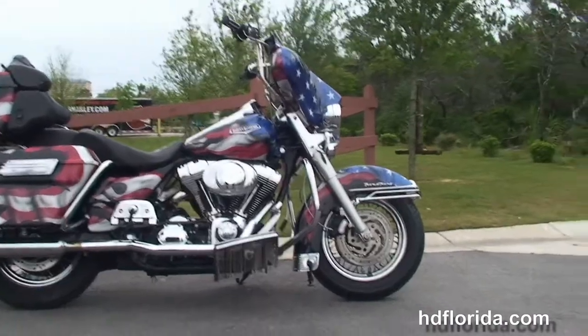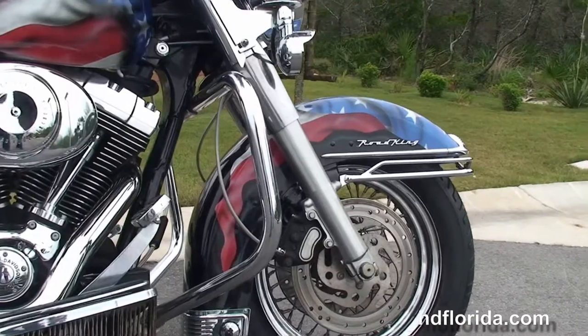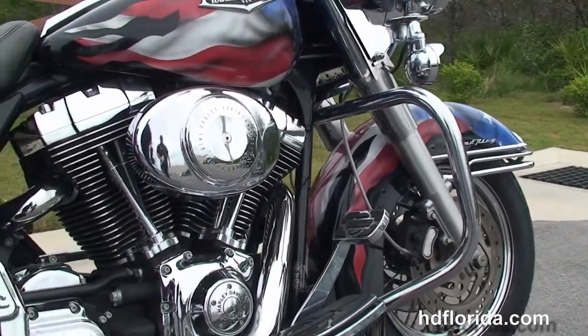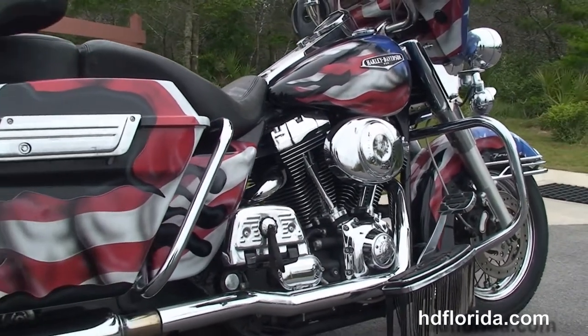This Road King starts out front with the dual disc brakes, the steel lace wheels, and the braided cables. You have the chrome engine guard, upgraded rider and passenger floorboards, and the 88 cubic inch twin cam engine with 5 speed transmission.